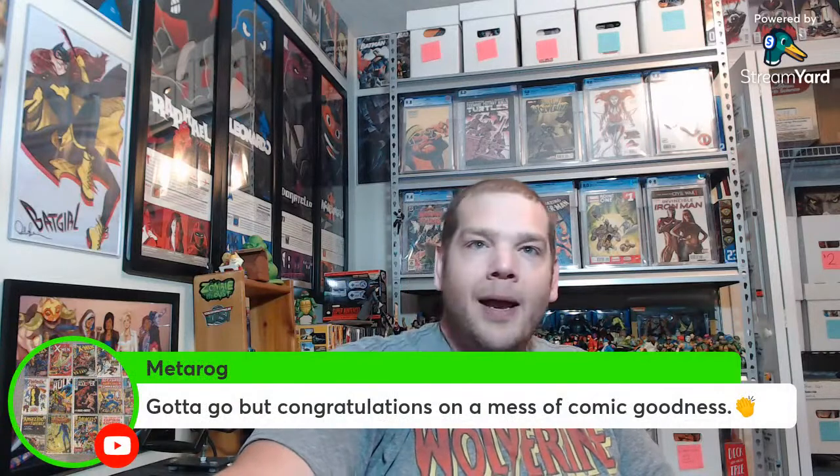Marvel's Greatest Comics 61. And what is more random in this box than a random issue of Deathblow from Image — because we haven't had any Image yet, and everything you buy like this has to have some quarter-bin 90s Image in it. Love me some 90s Image though. Look at the Gen 13s on there making a guest appearance — I loved this stuff back in the day. Saying hi to Joker Comics and Cards in the chat. Metarog says gotta go, but congrats on a mess of comic goodness — that's a pretty good way to put it.